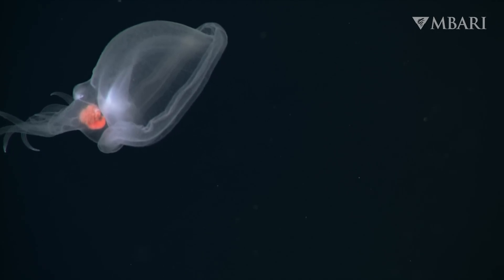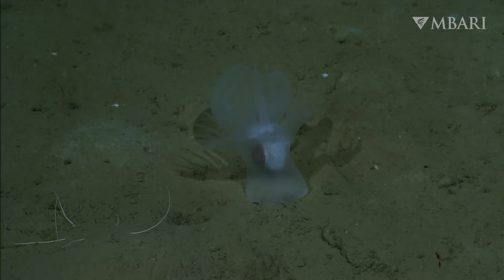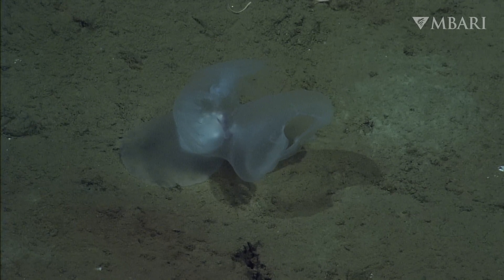Mystery mollusks are typically spotted swimming or floating in the water column. However, we also observed several spawning individuals attached to the muddy seafloor with their muscular foot.